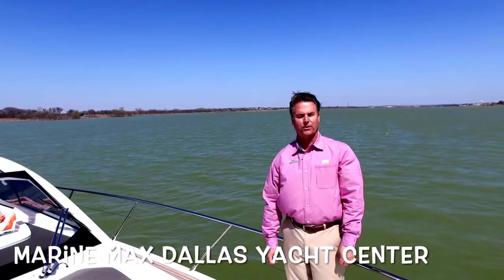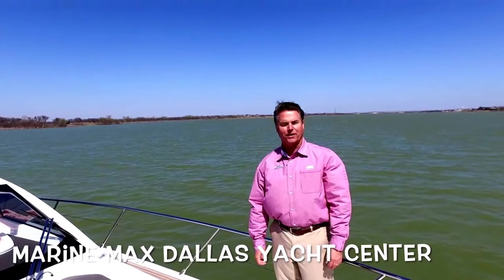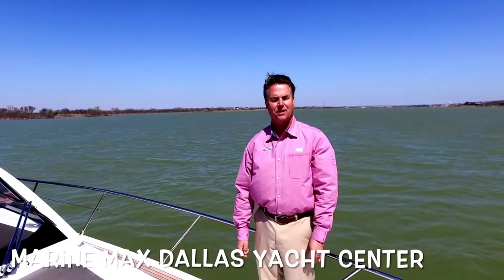Thank you for looking at the 2018 43 Atlantis. I'm Robert Moody with MarineMax Dallas Yacht Center here on Lake Louisville. We'd love for you to come out and we'll give you a private tour. Thank you.